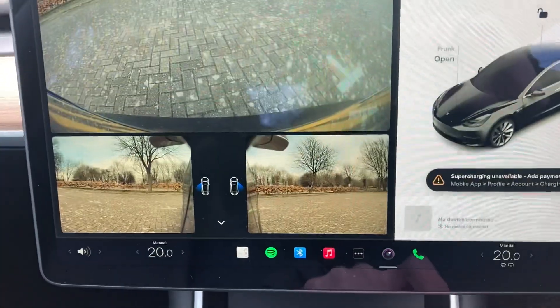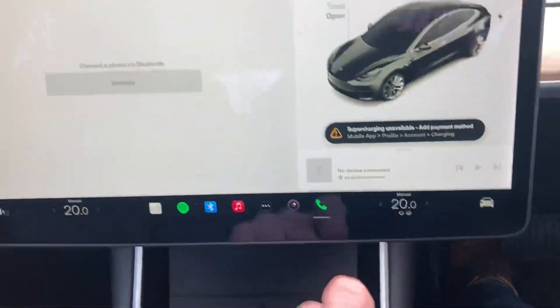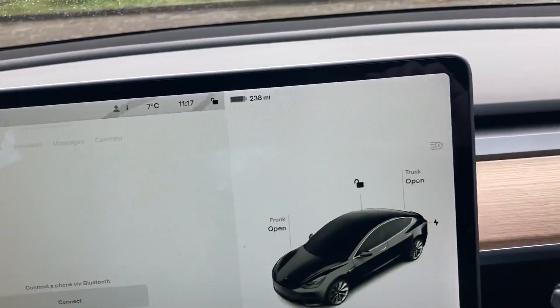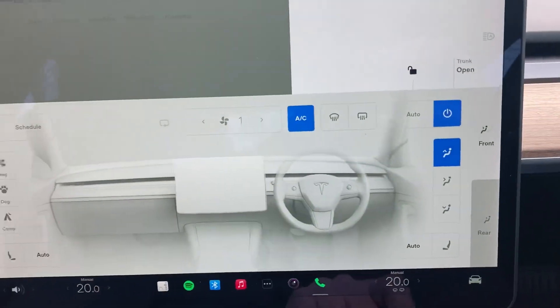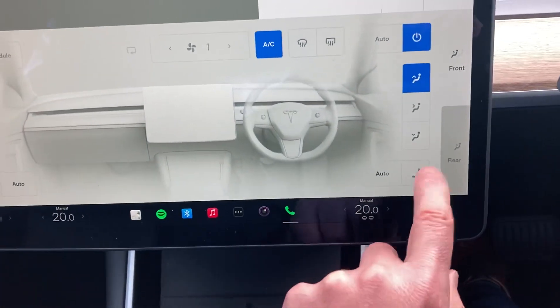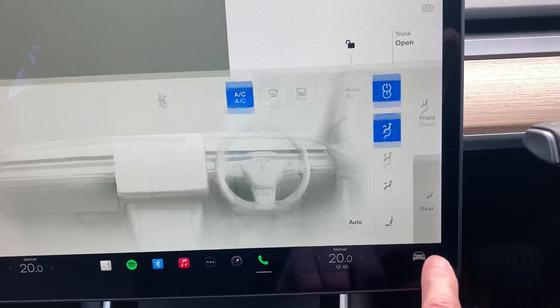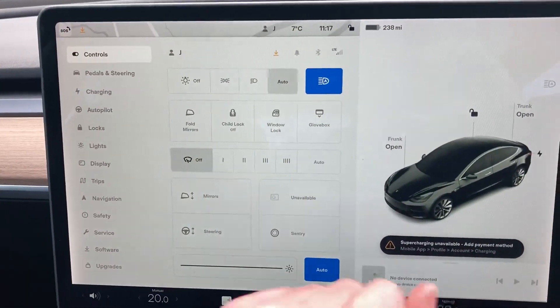You've got a rear camera and two side cameras. Bluetooth obviously when your phone's paired in. Climate control, and you've got heated front seats with three different settings — these are all the settings for your car.